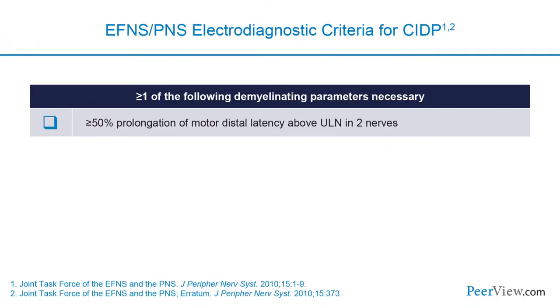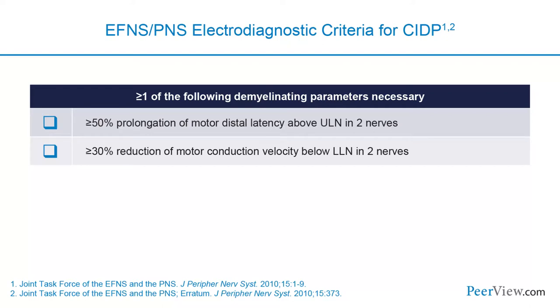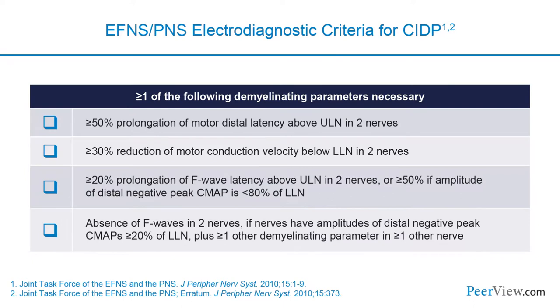Regarding electrodiagnostic criteria for CIDP, nerve conduction studies are needed but the clinical criteria remain most important, with NCS serving as supportive criteria. Key thresholds include: distal latency more than 50% above the upper limit of normal, conduction velocity reduced by more than 30%, F-wave latencies more than 20% prolonged, or absence of F-waves in more than two nerves. These criteria are helpful but all can be difficult to interpret in the setting of significant axonal loss, so a high threshold is needed before diagnosing CIDP based solely on NCS if the clinical picture doesn't fit.